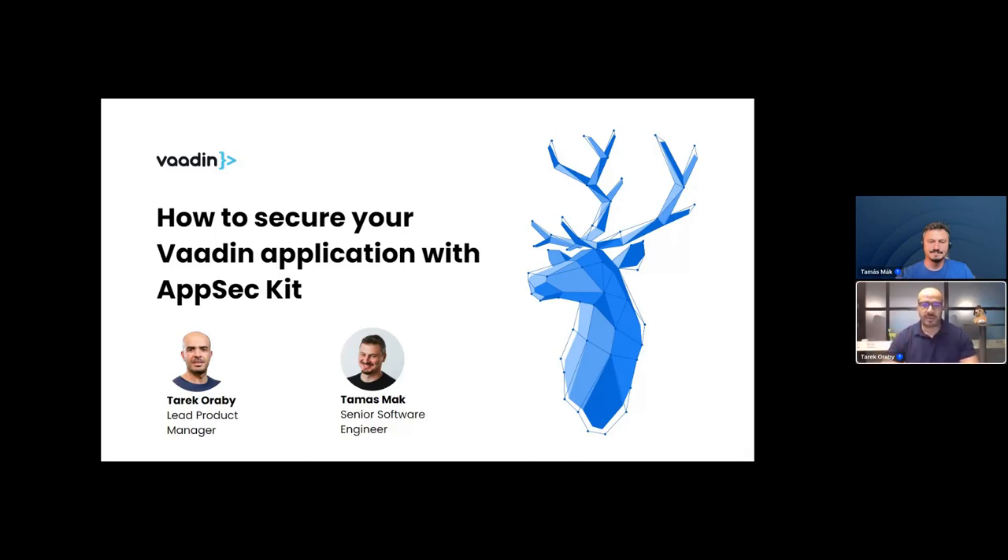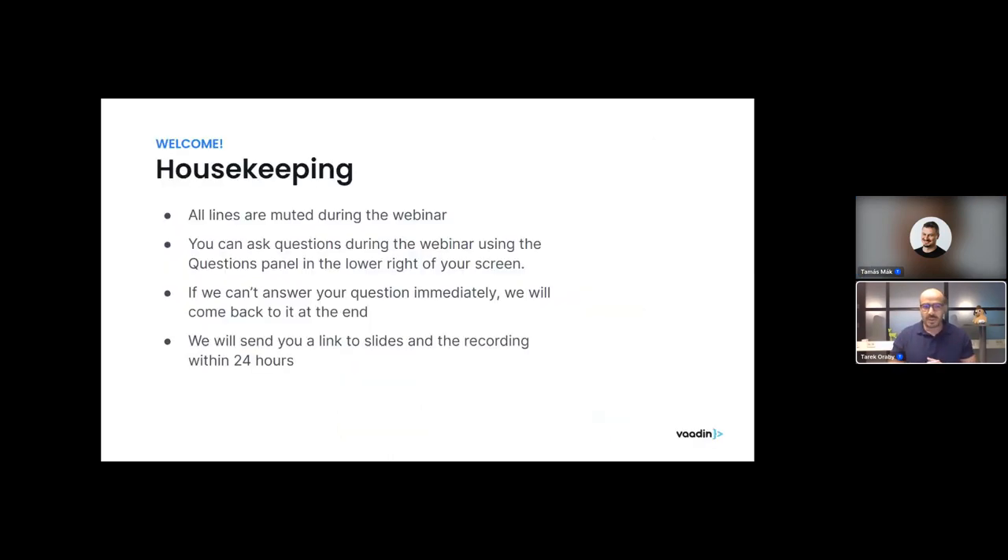We are live — hello everyone and welcome to another Vaadin webinar. Today we are very excited to introduce the newest Vaadin product aimed at making your application more secure and helping your team ensure security. The new product is called the AppSec Kit, and today's webinar is titled 'How to Secure Your Vaadin Application with AppSec Kit.'